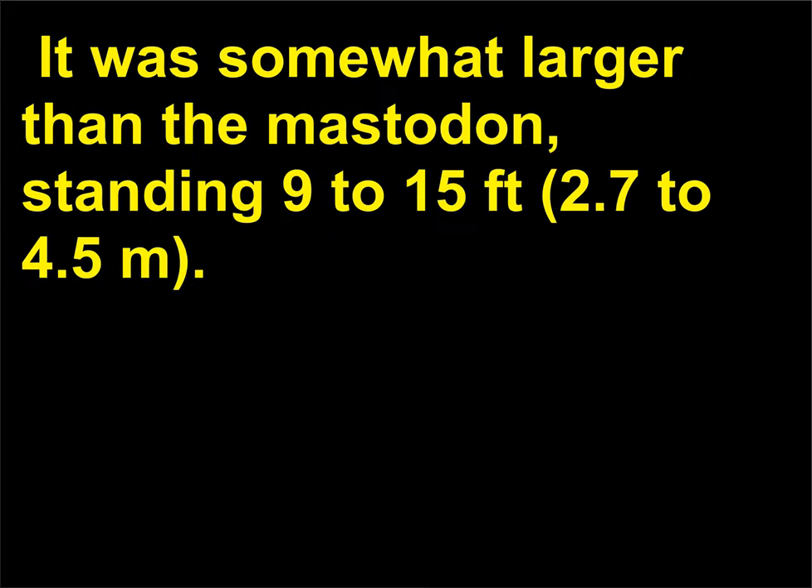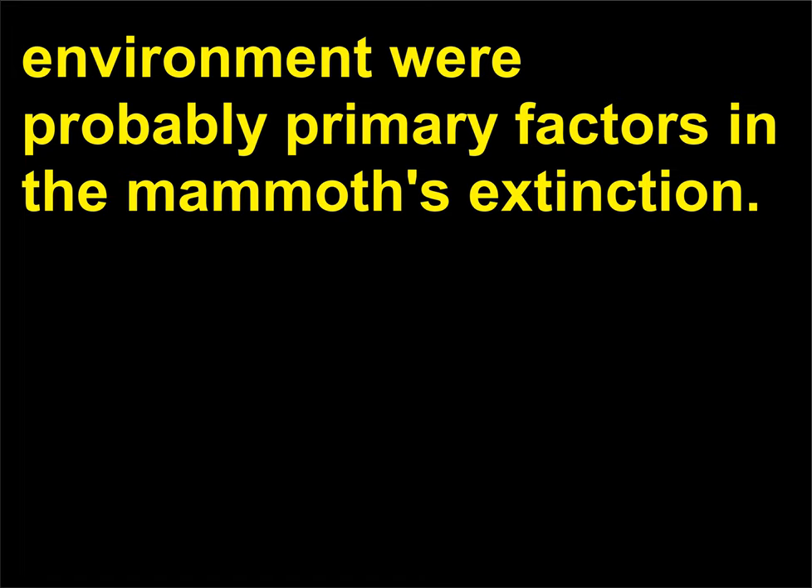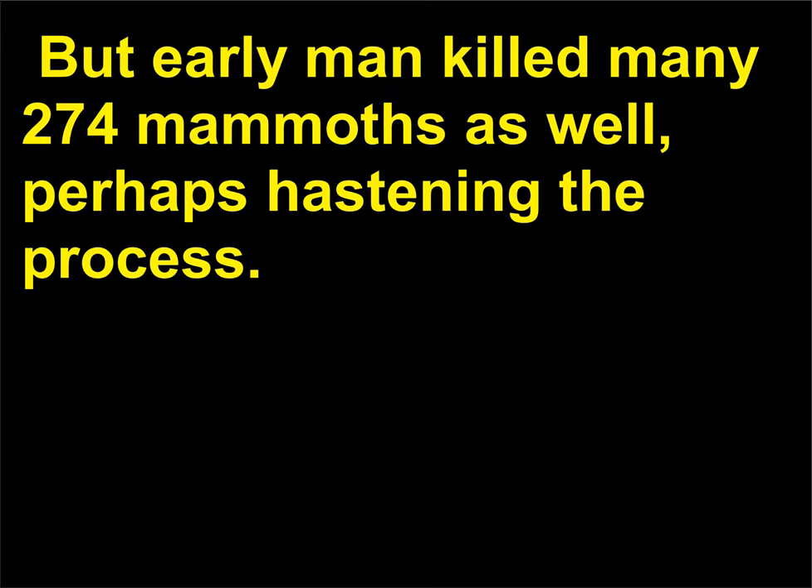The mammoth was somewhat larger than the mastodon, standing 9 to 15 feet (2.7 to 4.5 m). The mammoth's tusks tended to spiral outward, then up. The gradual warming of the Earth's climate and change in environment were probably primary factors in the mammoth's extinction, but early man killed many mammoths as well, perhaps hastening the process.